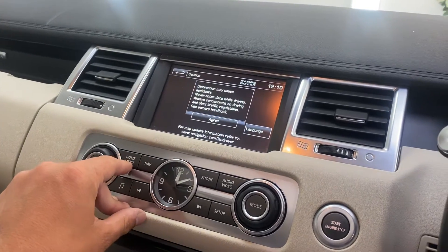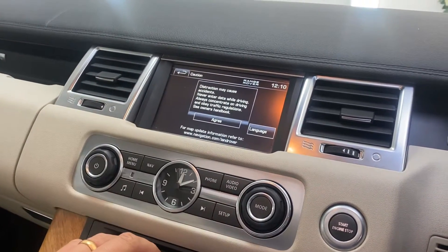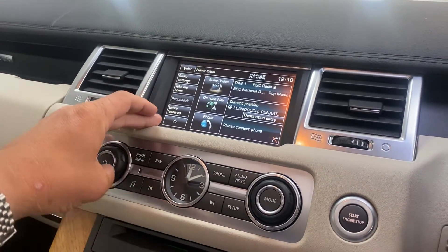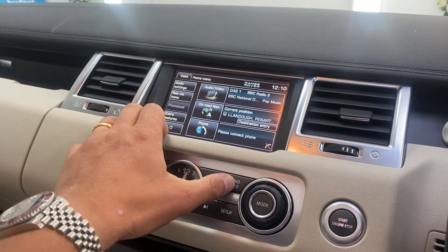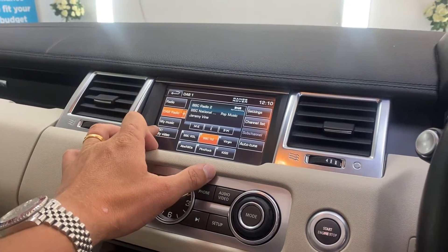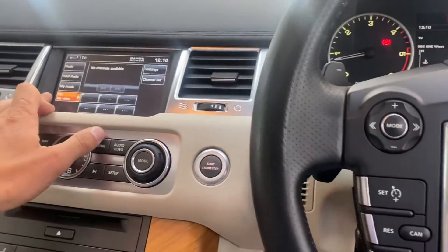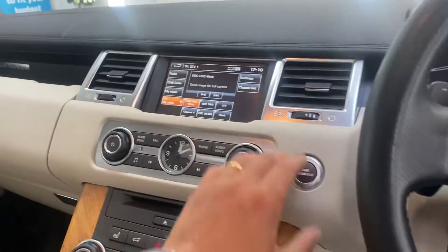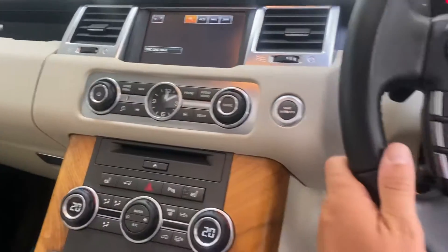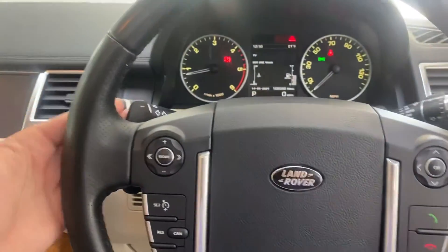It features DAB digital radio, satellite navigation, and it's even got a TV — though there's poor signal here in the showroom. We also have paddle shift gears.